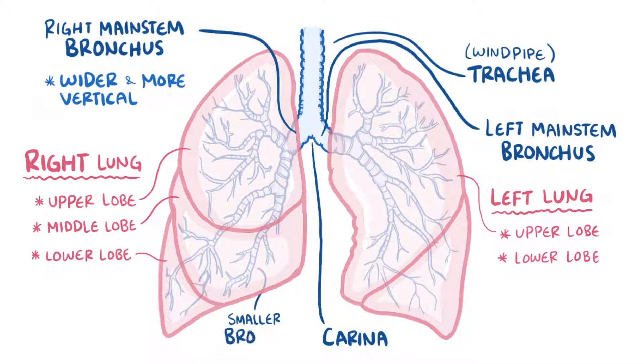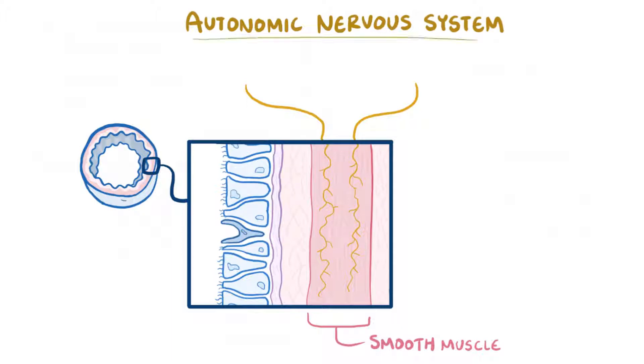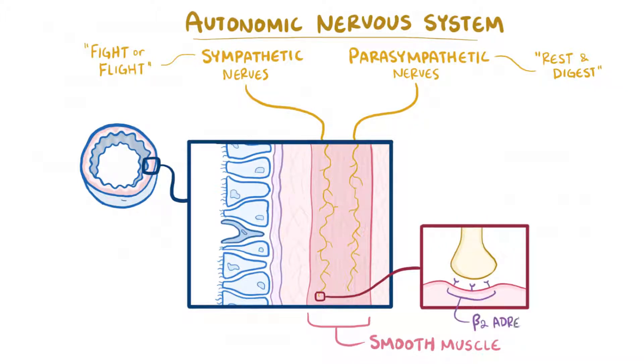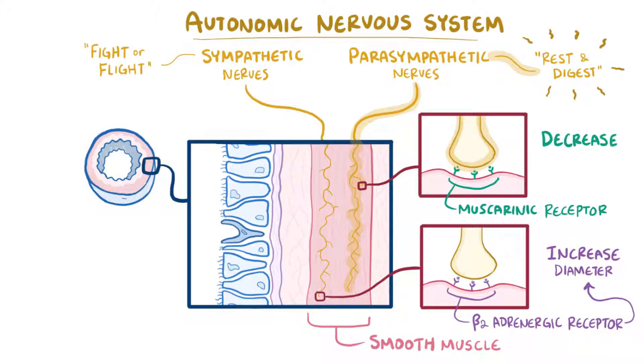The main stem bronchi then divide into smaller and smaller bronchi. The trachea and the first three generations of bronchi are all pretty wide and use cartilage rings for support. There is also a layer of smooth muscle which has nerves of the autonomic nervous system in it. The autonomic nervous system is made up of sympathetic nerves, involved in fight-or-flight mode, and parasympathetic nerves, involved in rest-and-digest mode. Smooth muscle along the trachea and the first few branches of bronchi have beta-2 adrenergic receptors. When you're running, sympathetic nerves stimulate those beta-2 adrenergic receptors, increasing the diameter of the airways and allowing more air to get in. But those same airways also have muscarinic receptors, which can get stimulated by parasympathetic nerves, causing a decrease in the diameter of the airways.